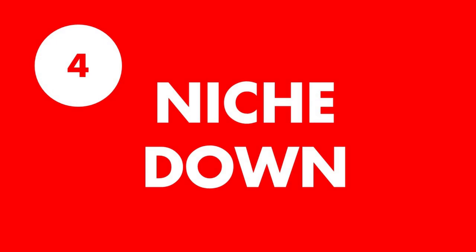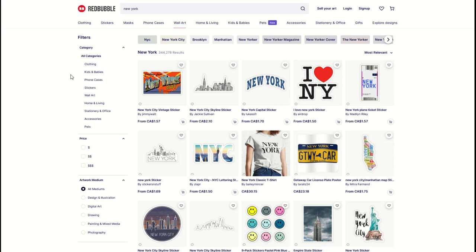Lesson number four is to niche down. I talk about this a lot in my videos, but I want to show you a real-life example. Looking through the statistics on my store, I find that the more niche I can make the designs, the better. Here's an example: New York is a very popular city with 300,000 results on Redbubble. You might think everybody's searching for New York. So you want to niche down to where you find a high-quality design in a tiny niche, and you will make sales there because you'll have virtually no competition.